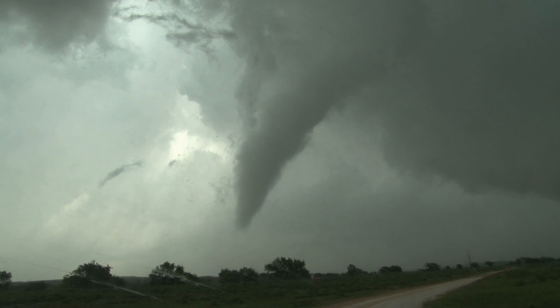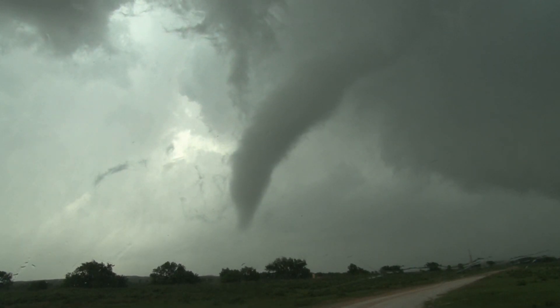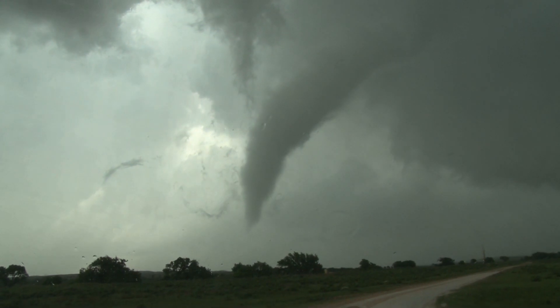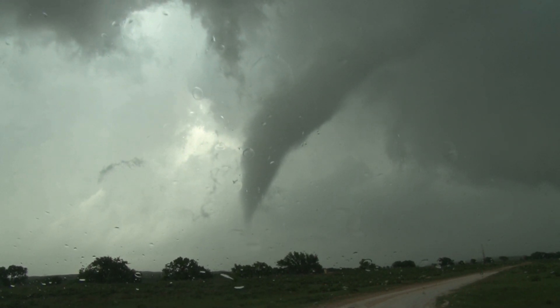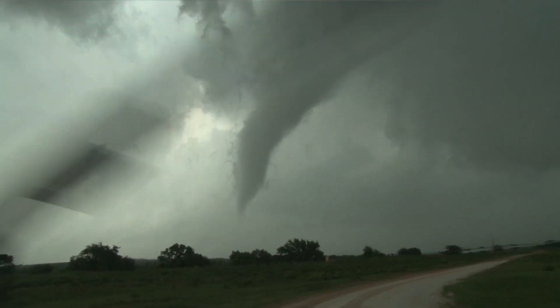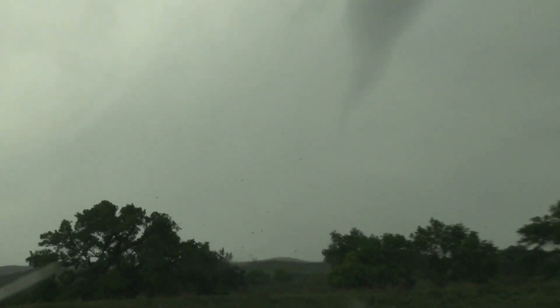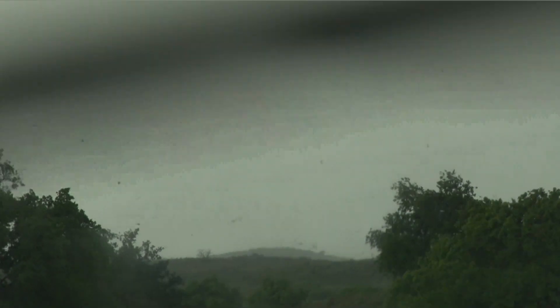Val, go ahead. David, this tornado — you're right, it is starting to shrink up a little bit, but it is still doing major damage on the ground. It is one quarter of a mile straight north of us. It is four miles north-northwest of Canadian. It missed an oil derrick, an oil rig, by probably 200 yards — barely. And all the workers in the oil rig came flooding out and running right past us heading south.